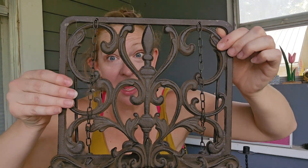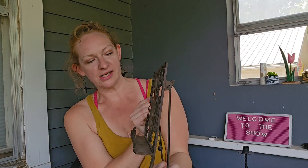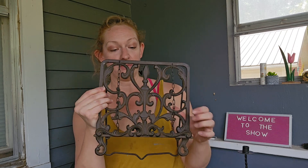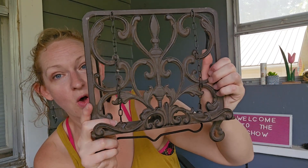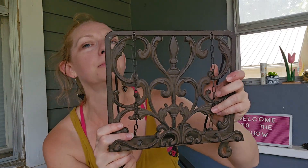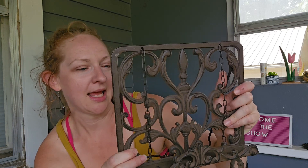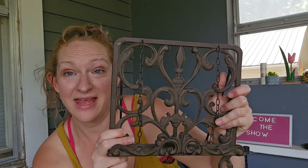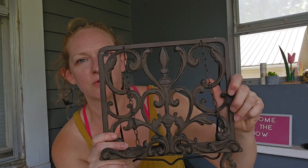This is also witchy — oh my, this might be the witchiest thing because I'm pretty sure this is to hold your spell book. Well, probably a cookbook, but — spell book. It is heavy as well, also a weapon. I can't decide if I should spruce it up or not.